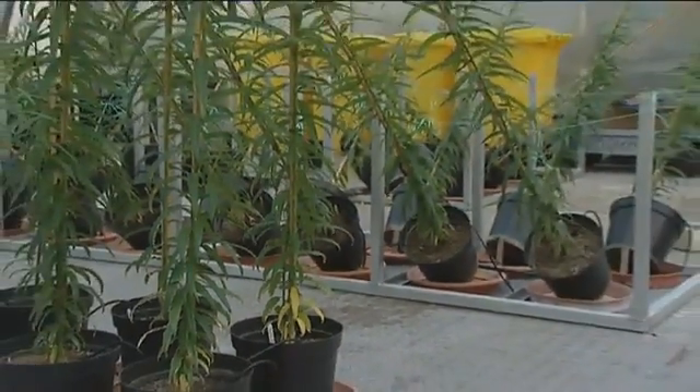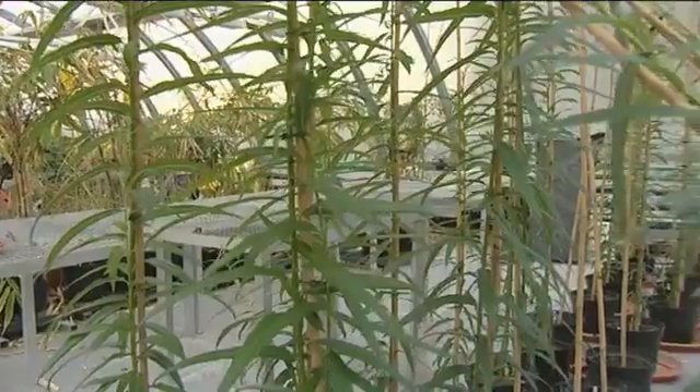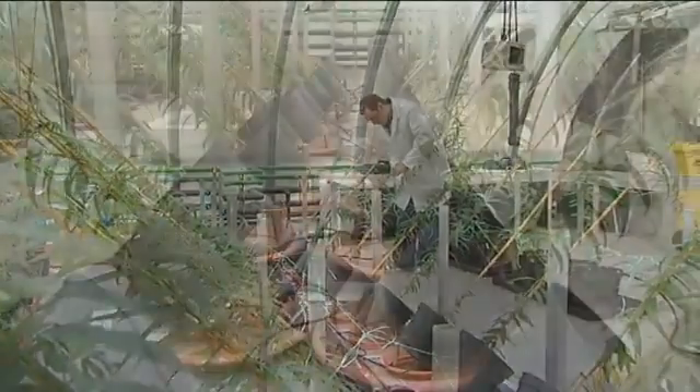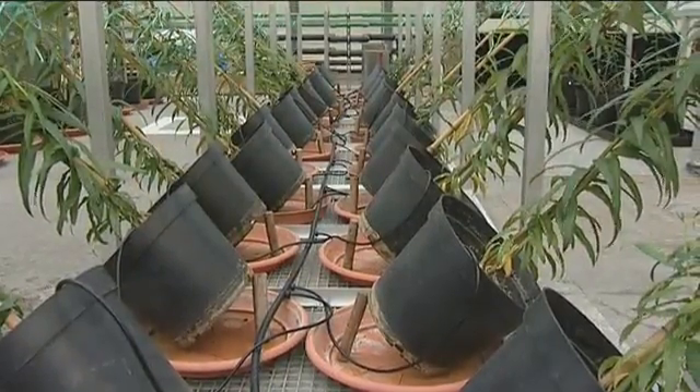Behind me you can see some experiments for biofuels and second generation biofuels specifically. The trees behind me are very young trees, but their short rotation crop is willow. Willow is one of the leading biofuels in the country right now. Some of the trees grow completely upright and some of the trees have grown at a 45 degree angle.